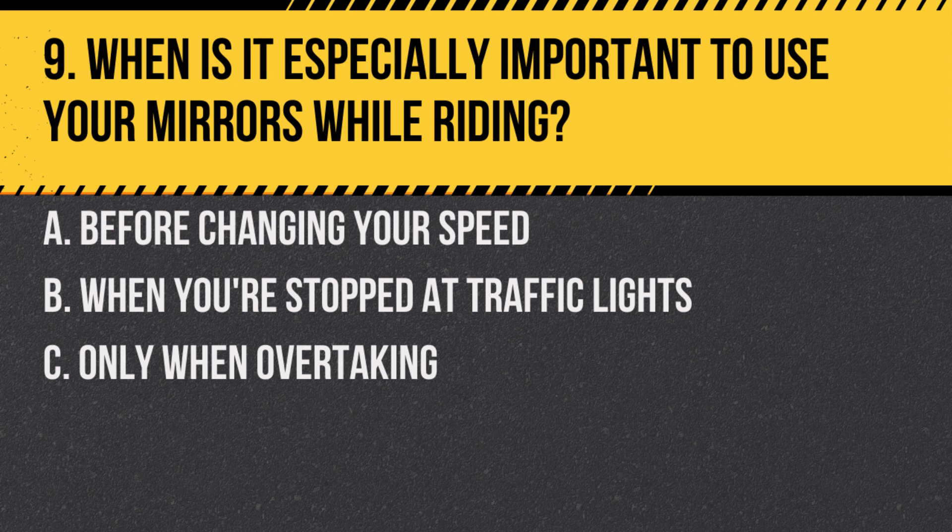Question 9. When is it especially important to use your mirrors while riding? A. Before changing your speed. B. When you're stopped at traffic lights. C. Only when overtaking.